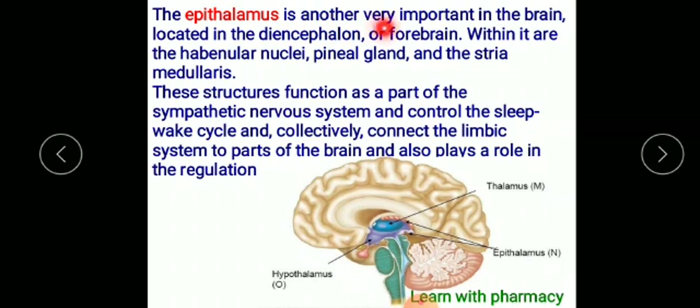The third part is the epithalamus, another very important structure in the brain. It is located in the diencephalon and contains nuclei. These structures function as part of the sympathetic nervous system and control the sleeping and wake-up cycle.